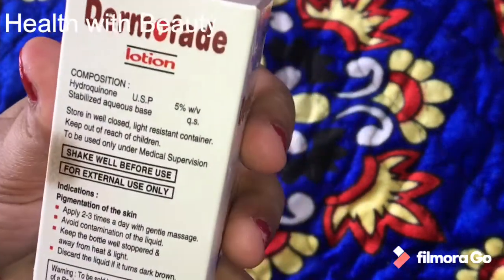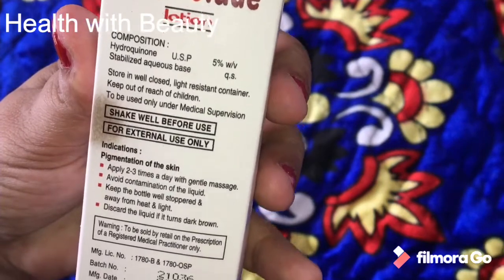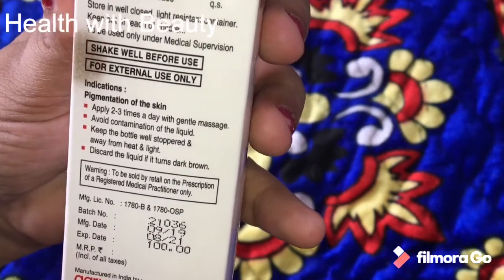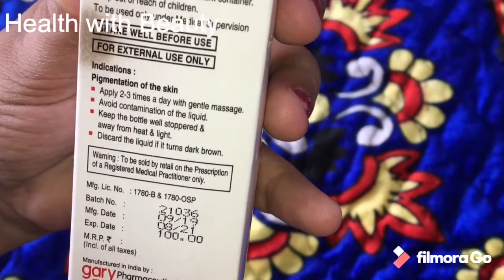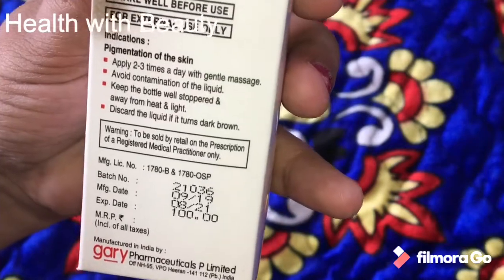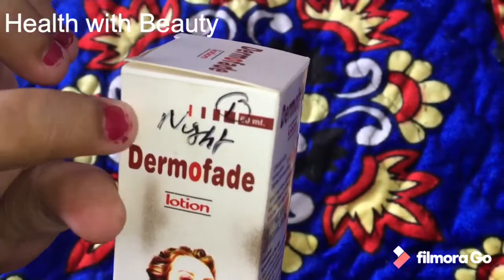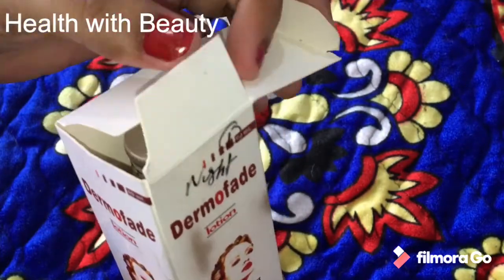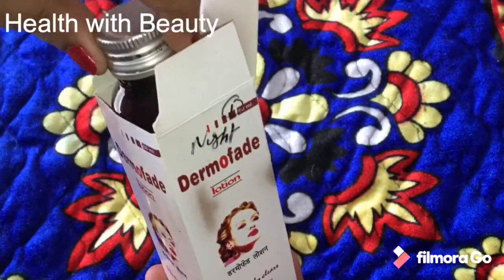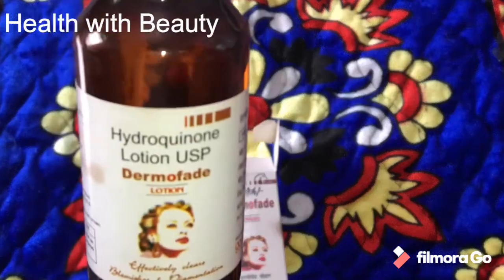If you are facing problems like scars, skin blemishness, pigmentation, or any type of scars on your face, this solution or medicine will give you 110% result — that's my guarantee. This is a medicated product particularly recommended by doctors, specifically skin specialists. I'm using this medicine since the last 20 to 25 days and it's really very effective — it's an amazing product.